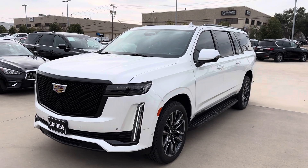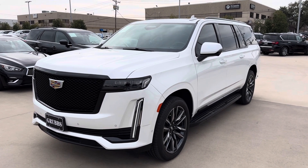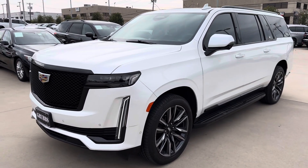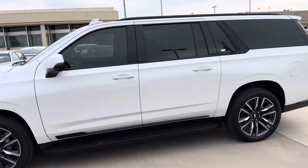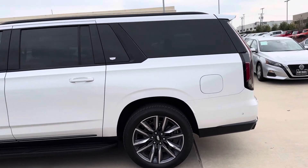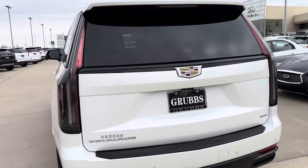What's up everyone, today let's take a quick look at this 2022 Cadillac Escalade ESV Sport Platinum. This thing is absolutely massive — long wheelbase. I really like the new Escalade and what Cadillac's done with it.